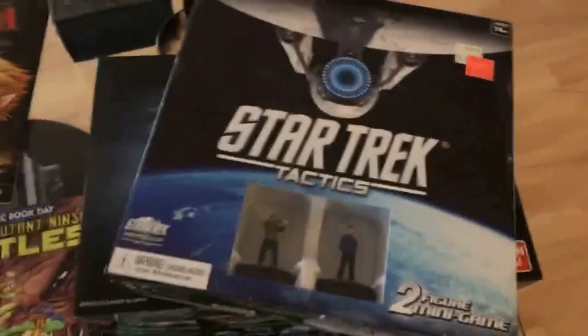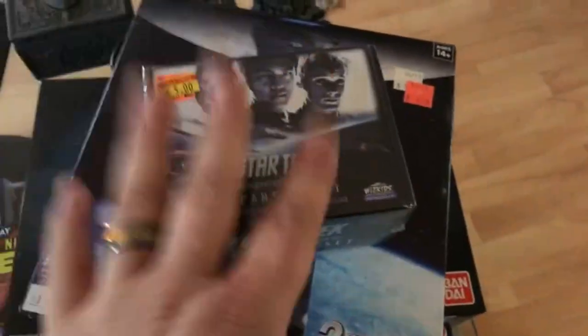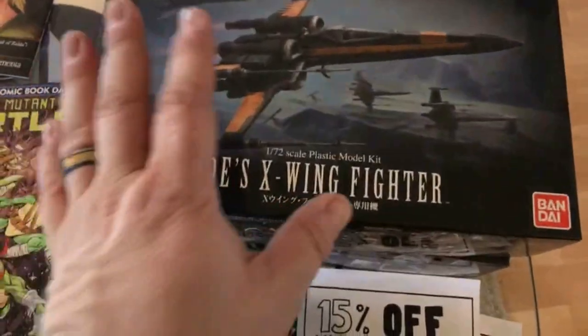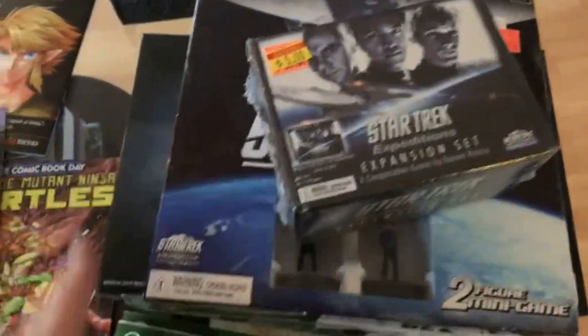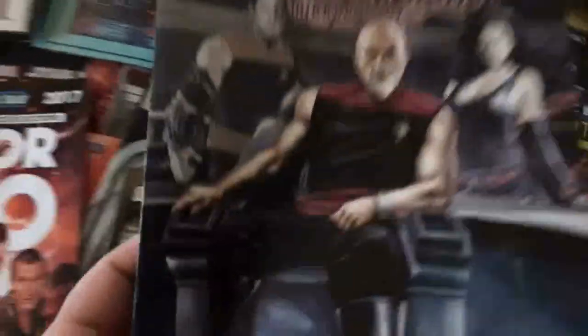Picked up this Star Trek Tactics game and expansion set — this was six dollars, this was five dollars but it was fifty percent off, so I got both for like five-fifty. Got the Bandai PO X-Wing Fighter and the Bandai AT-ST model kits. These aren't available in Canada, you can't order them, but managed to find some downtown, and it was buy one get the other twenty percent off.